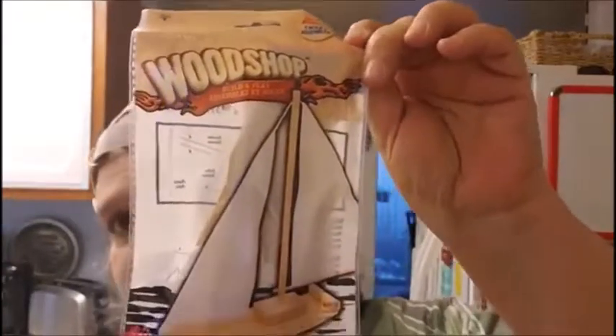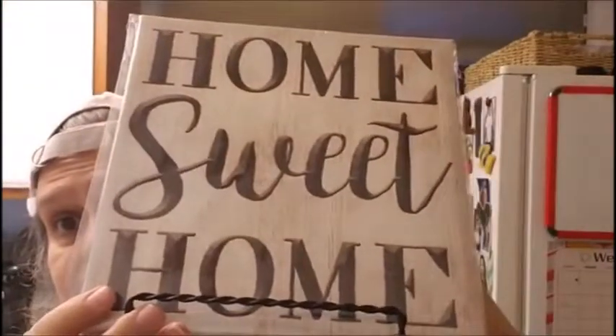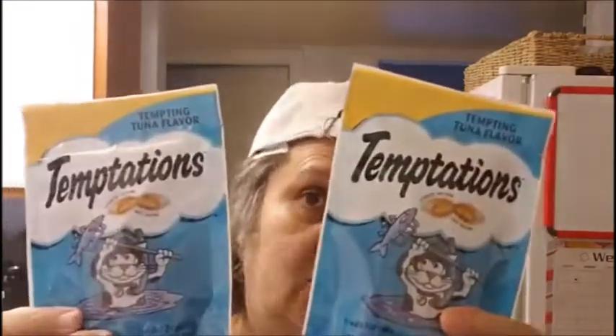And then I got the sailboat. Then I got this display easel — it says 'Home Sweet Home.' I'm going to put this in my dining room. Then of course I got Ling his temptations. I like to stock up on these temptations so he has treats here. I got two of them.